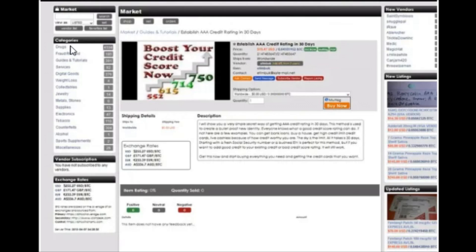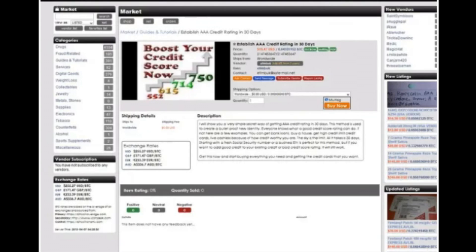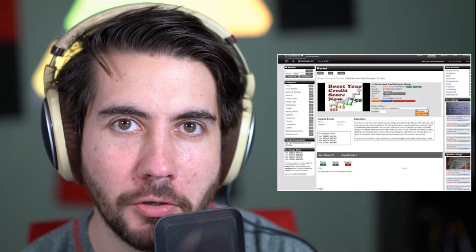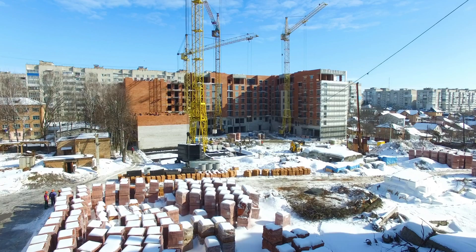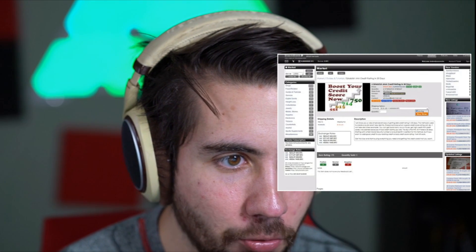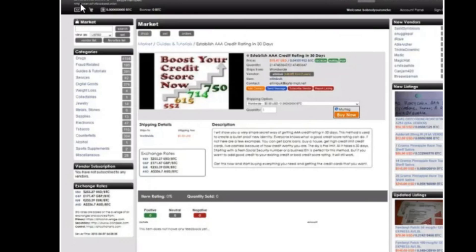So the number one dark web item that you can buy — it's a website that allows you to buy a fresh social security number with a high credit score. You could literally go to this website, buy someone's social security number, and then use that to apply for a car loan, buy a house, get a new credit card, or just get a new identity. We're looking at this website right here — this is an actual screenshot. The name of it appears to be called Black Bank, which has a Bitcoin logo.